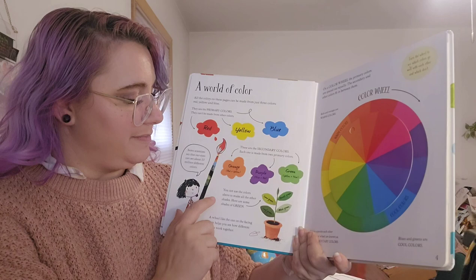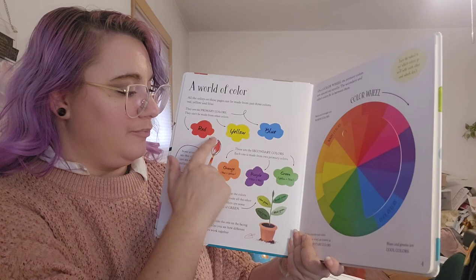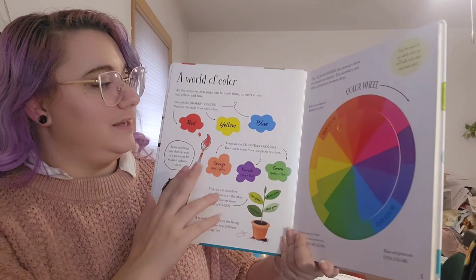These are the secondary colors. Each one is made from two primary colors. Orange — red and yellow. Purple — blue and red. And green — yellow and blue.